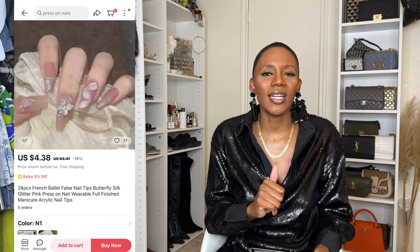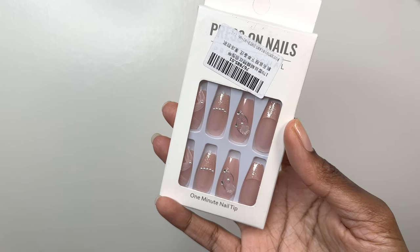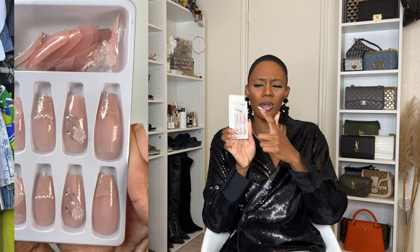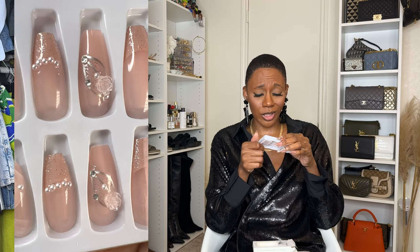Next up, this is what I ordered and this is what I got. These are the French Ballet False Nail Tips Butterfly Silk Glitter and they were $4.38. Now, I don't know who these are from because there's a big old sticker on the front. It just says press on nail and then professional underneath that. At first glance, I thought these were giving more than what they're giving. Some of the accent nails are better than others, but for the same price as the cat eye nails, they ain't giving what those nails are giving. I'm just going to tell you that right now.